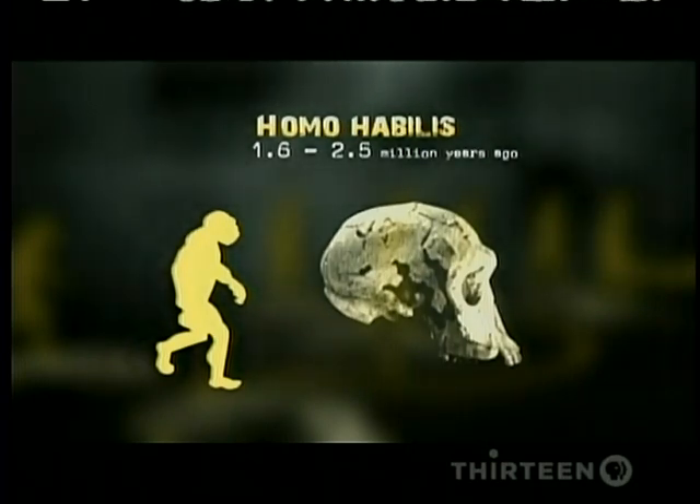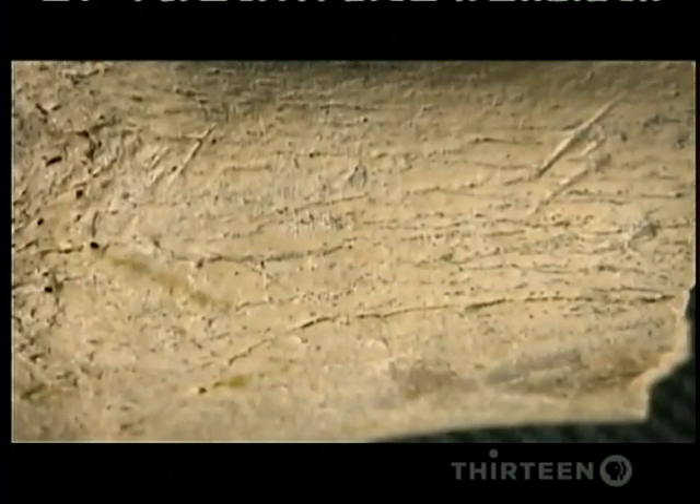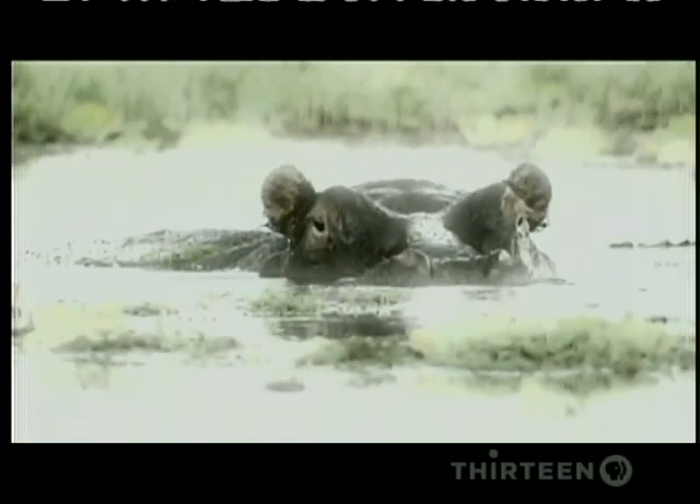We definitely have evidence that the stone tools were being used to break the long bones in order to get to the marrow inside. There were clear cut marks on the bones of turtles, crocodiles, big antelopes, little antelopes, even hippos — really big animals like hippos. So we know that meat had become a new important part of the diet of Homo habilis.